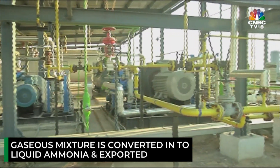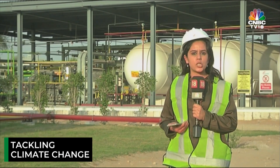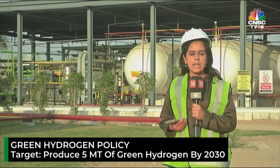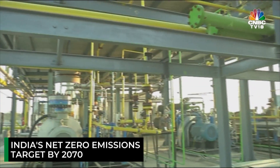Globally, the world is looking at ways to resolve issues related to climate change. Back home, India has also made its intentions clear with the National Hydrogen Mission, setting a production target of 5 million tonnes of green hydrogen by the year 2030. India has also voluntarily committed to net zero emissions by the year 2070 at the COP26 summit.